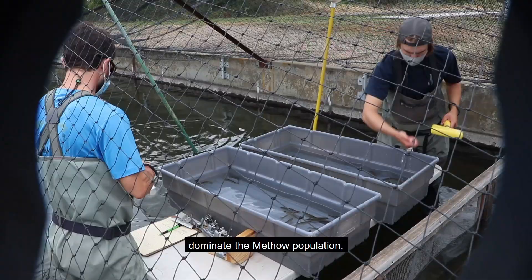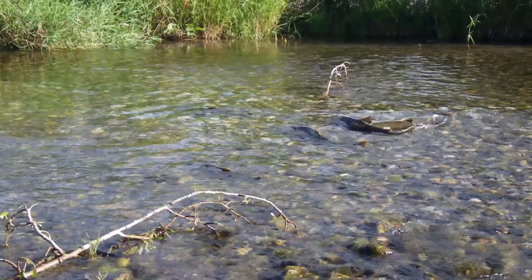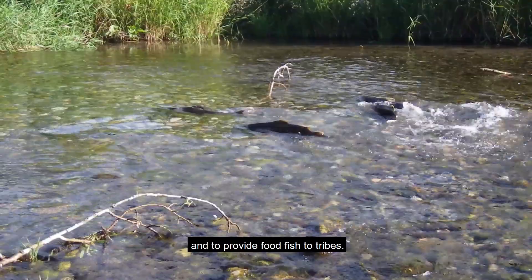We continue to hone our methods to ensure that wild-origin fish dominate the Meadow population, and that natural spawning populations remain robust to increase the availability of Chinook for harvest and to provide food fish to tribes.